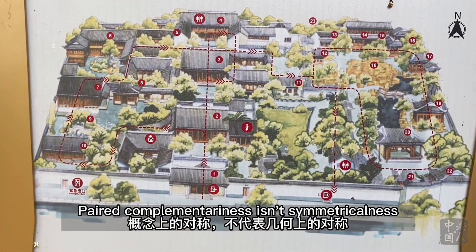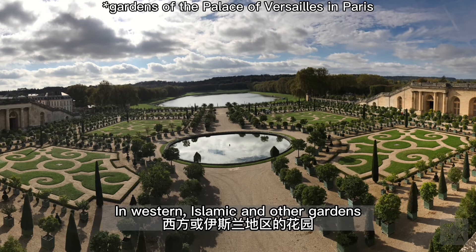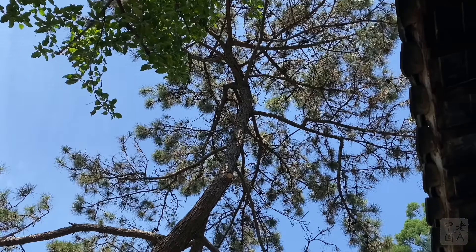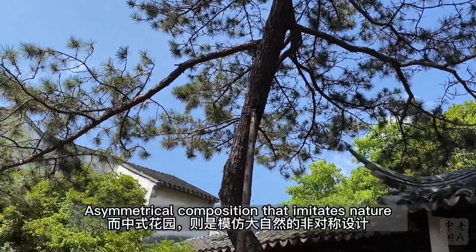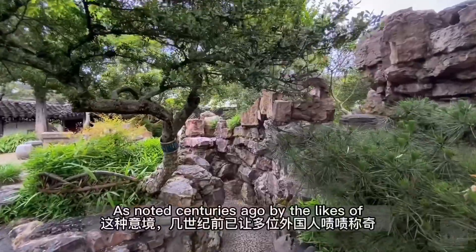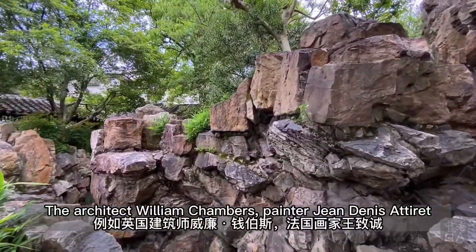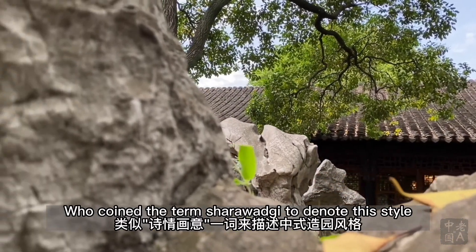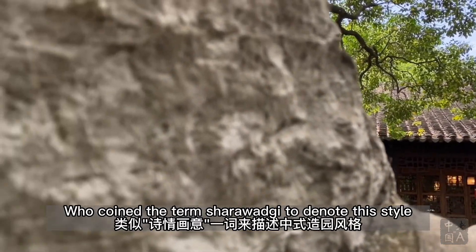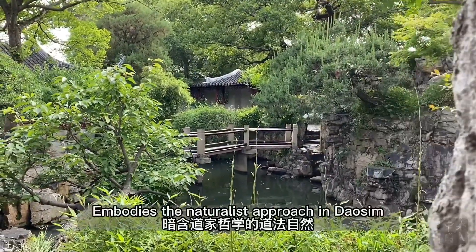However, paired complementariness isn't the same as symmetricalness. Unlike the general pursuit of symmetry in Western, Islamic, and other gardens, classical Chinese landscaping is distinguished for asymmetrical composition that imitates nature, as noted centuries ago by the likes of architect William Chambers, painter Jean-Denis Attiret, and especially Sir William Temple, who coined the term 'Sharawagi' to denote this style.